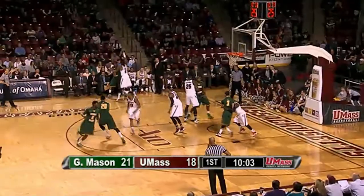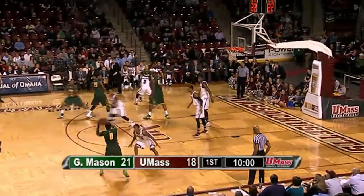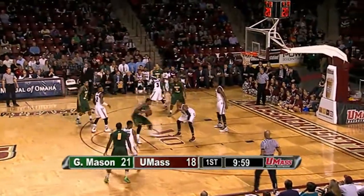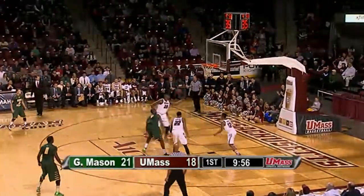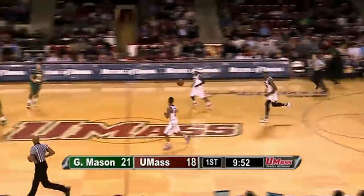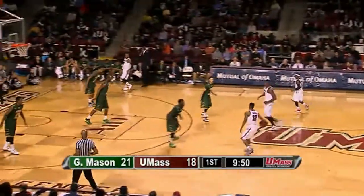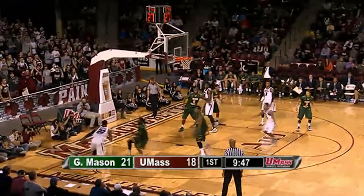They had a wet spot on the court, so a little delay before George Mason can inbound. Almost exactly midway through the first half, they mop up the perspiration. Mason has the ball with a 21-18 lead. Brian Allen throws to the foul line for Jalen Jenkins — a jumper over Carter, no good short. Rebound tipped off the hands of Copes and controlled by UMass Caddy LaLanne.